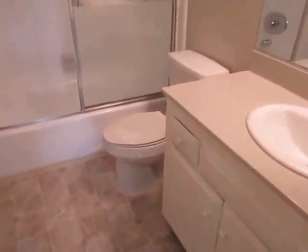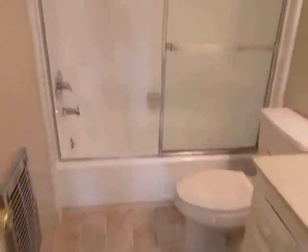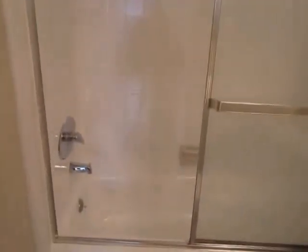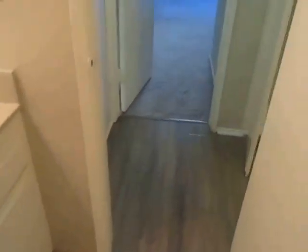This apartment has plenty of storage space with additional closets off of the dining area and built-in cabinets with shelving in the hall. The bathroom has a large vanity with plenty of counter and cabinet space, and a full tub and shower.